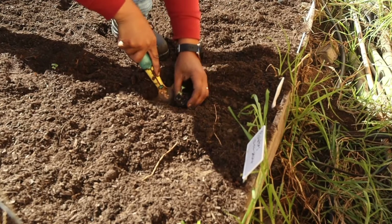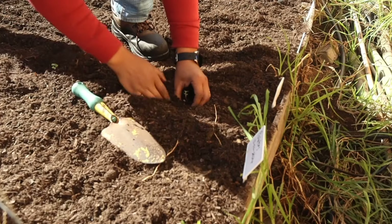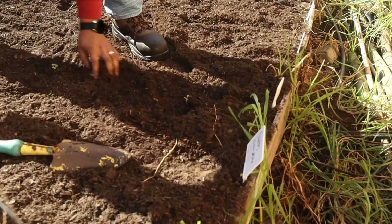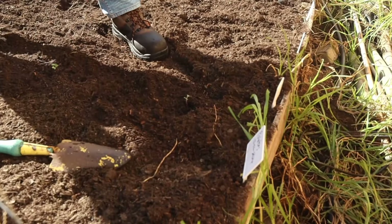For this month we will be discussing some of the things that I will be planting in my raised beds. Let's go ahead and transplant some of the seedlings that we started in the previous month.